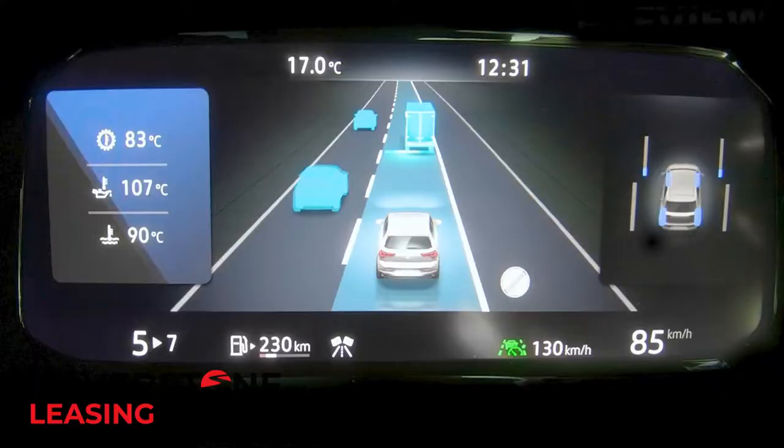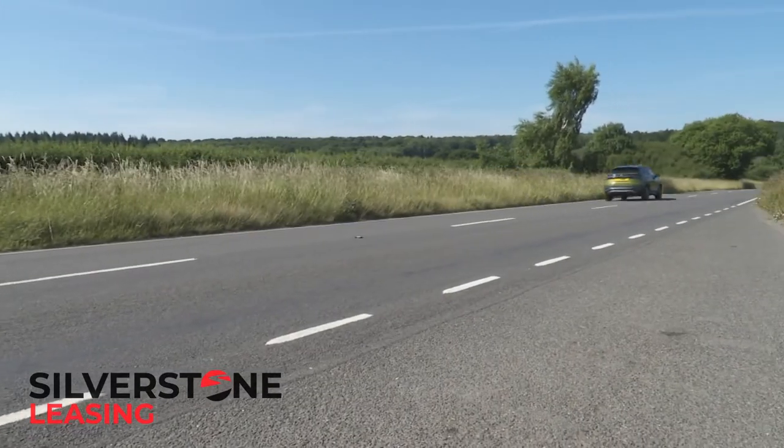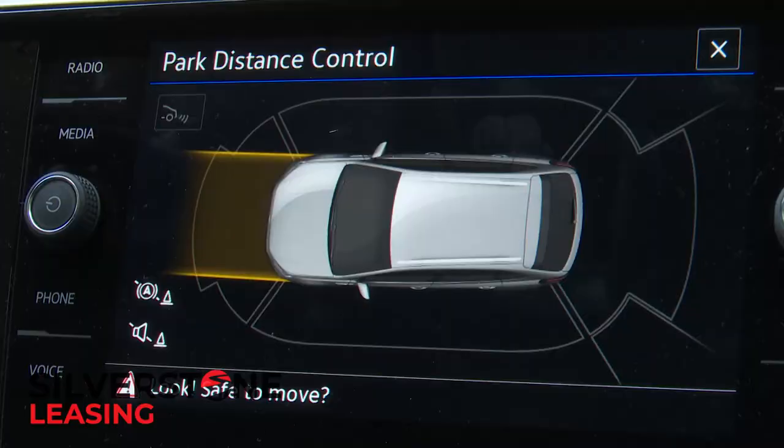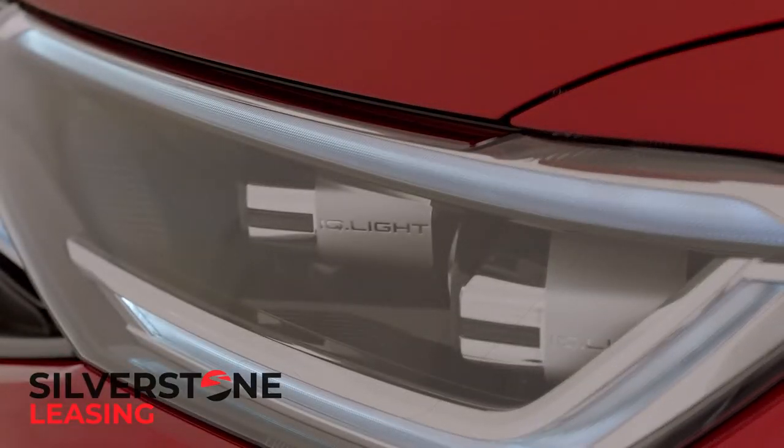Across the line-up there's quite a lot of useful standard driver tech, including Volkswagen's Travel Assist semi-autonomous drive system, which comes with adaptive cruise control and predictive ACC tech, and will effectively drive the car for you at highway speeds providing you keep your hands on the wheel. There's also a Park Assist setup that steers you into spaces, and plusher versions get clever IQ.LIGHT LED matrix headlamps too.